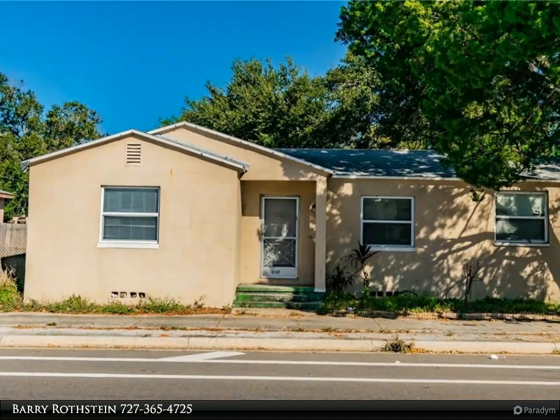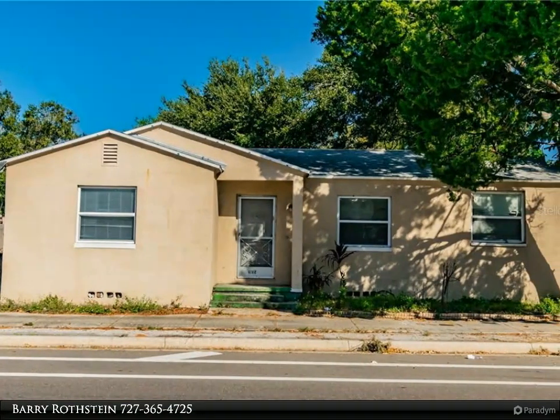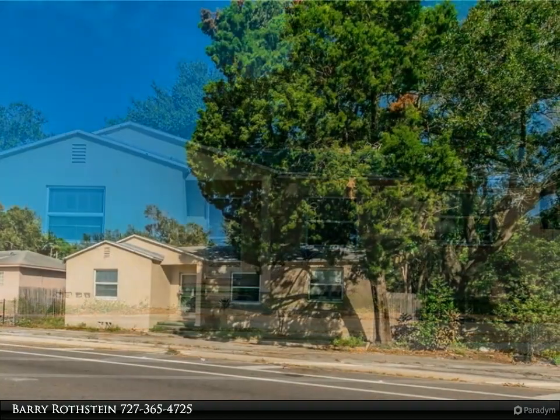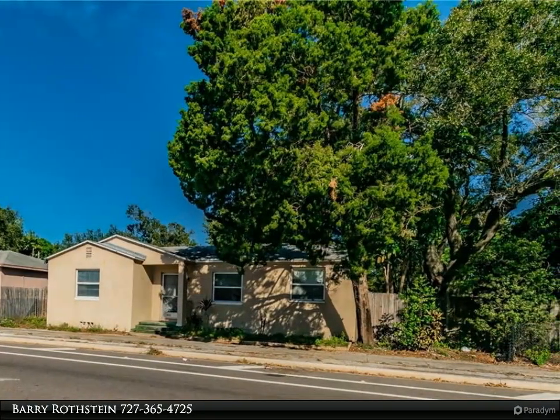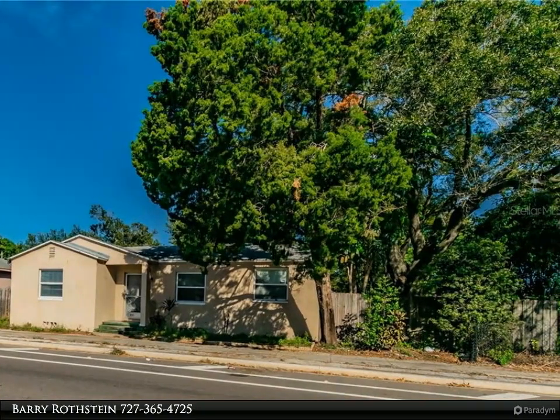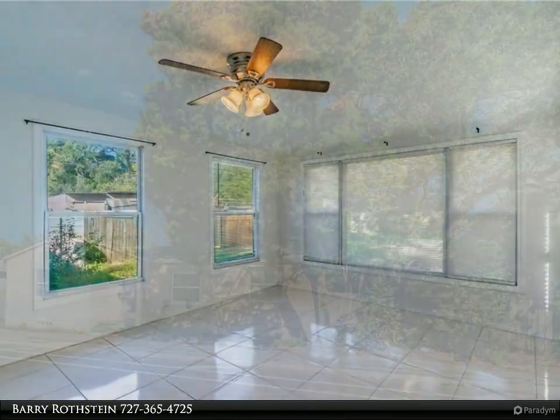This Dalton Wade Real Estate Group property video is presented by Barry Rostein. This three-bedroom, two-bathroom centrally located block home with alley access has a brand new HVAC system installed April 2020, ceramic tile throughout, and a large privacy fenced backyard.